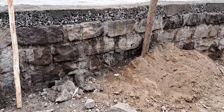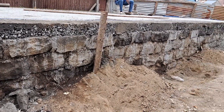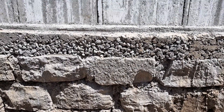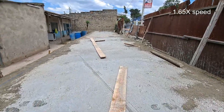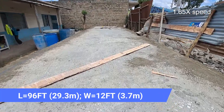This reduces any air voids present in the foundation and also minimizes the risk of concrete settling. Once compacting is done, the next process is casting the foundation slab. I wasn't there during the day of casting the foundation slab, but you can clearly see the thickness of the slab sitting on top of the foundation stones. This is me working on top of the slab that spans 96 feet long and 12 feet wide.